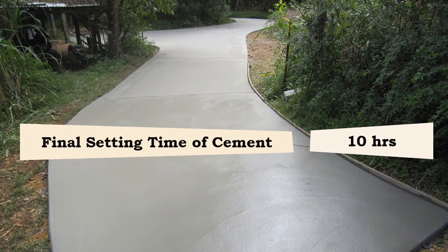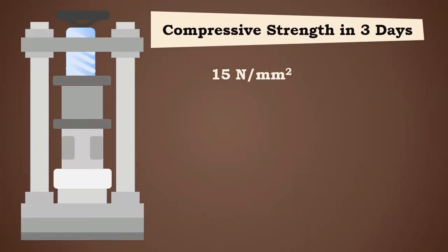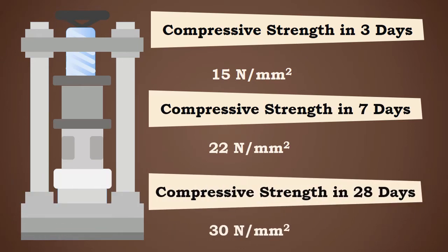The initial setting time of the cement is 30 minutes and the final setting time is 10 hours. The compressive strength after three days is 15 newton per millimeter square, after seven days is 22 newton per millimeter square, and after 28 days is 30 newton per millimeter square.